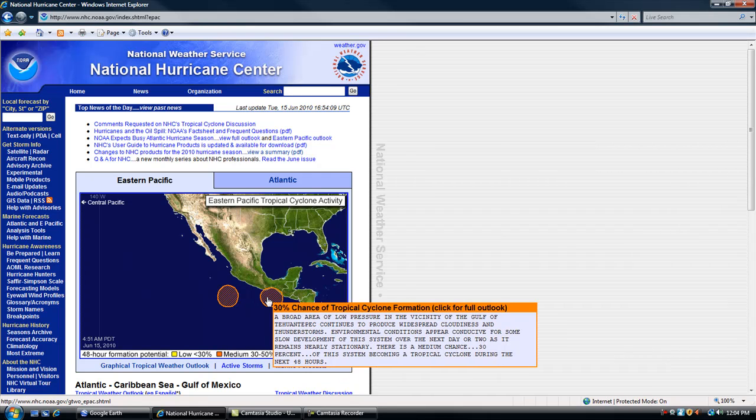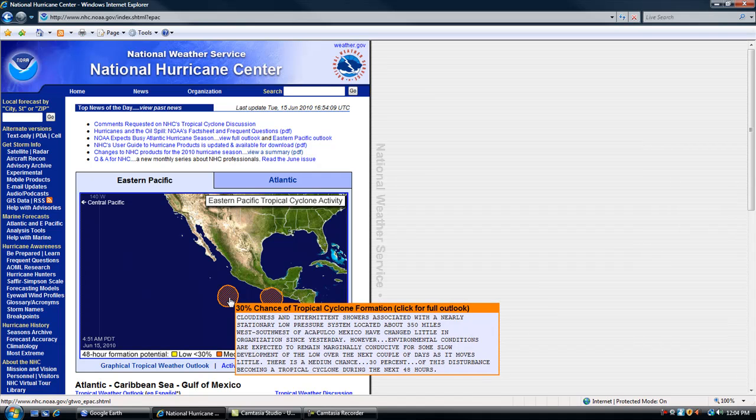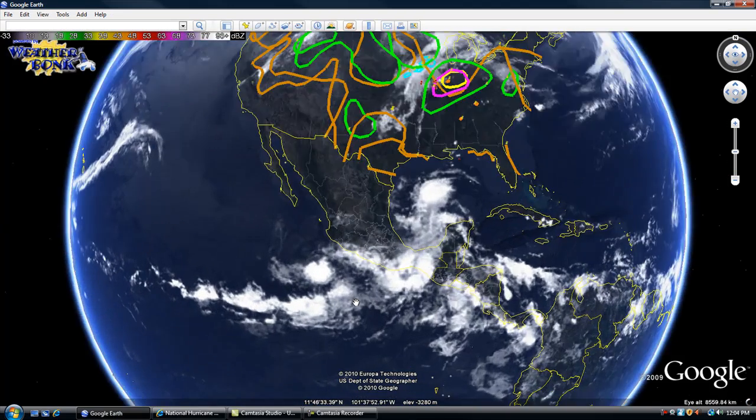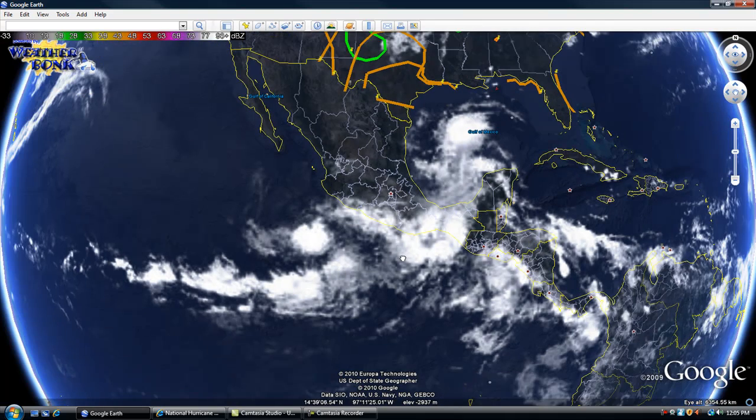The wind shear may not even affect these Eastern Pacific storms. However, they're so close to land they may not develop. As you can see with Google Earth, these storms are forming at more than 30 percent chance at this time, so we're going to continue to watch them as they do form.